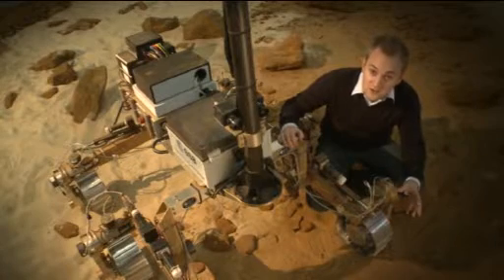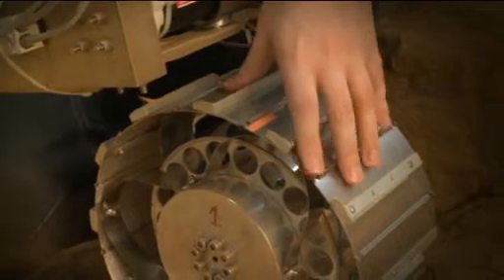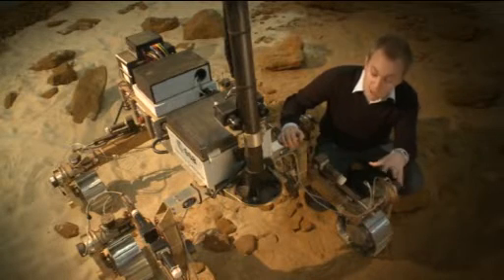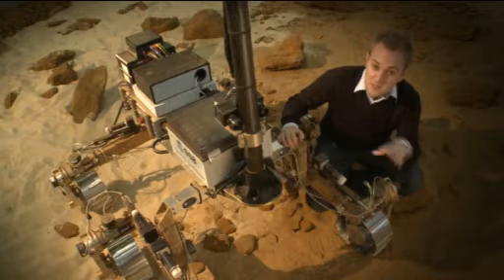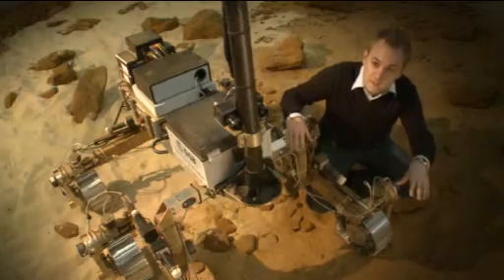The rover has a very advanced locomotion system, including these flexible wheels here, which enable you to climb over very steep obstacles like rocks. And the entire rover can climb up very challenging, sandy surfaces by moving each wheel forward one at a time, a bit like clawing your way up a surface.